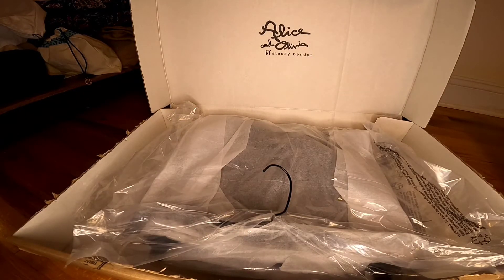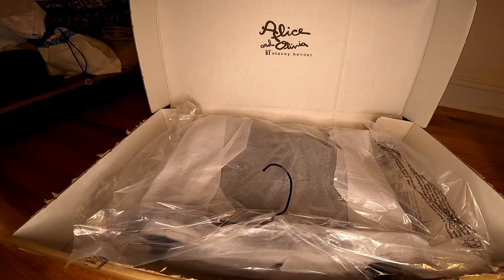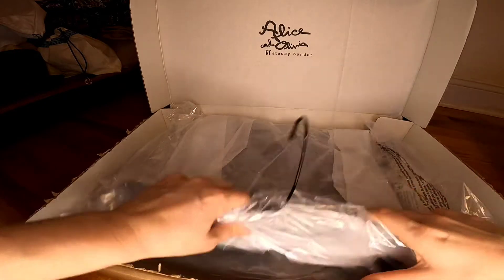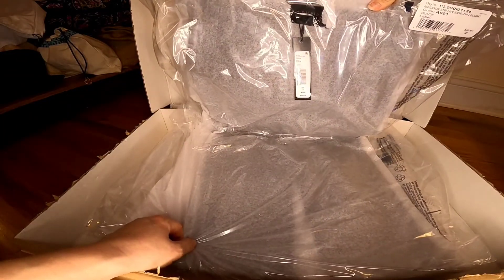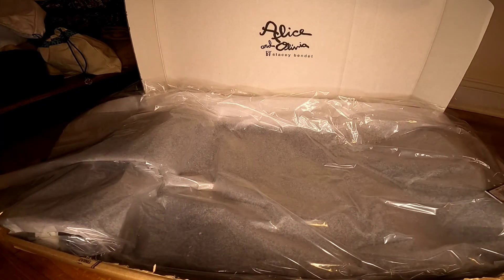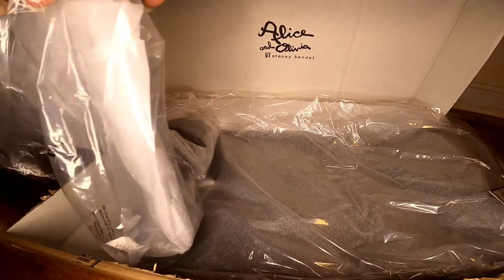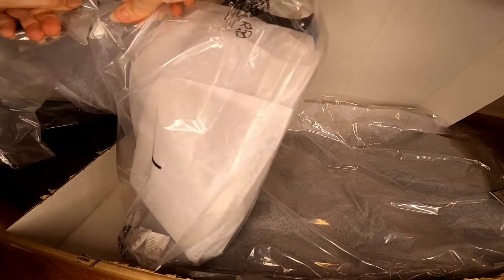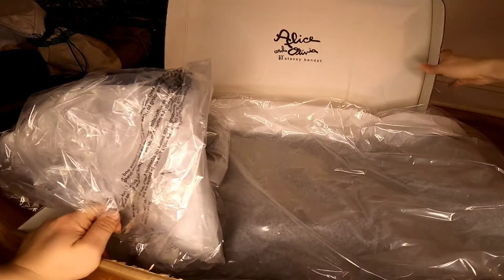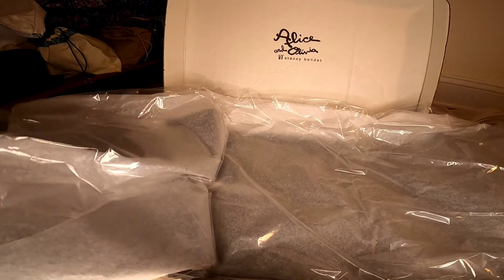The one thing I was concerned about was that this was a final sale — no exchanges or returns. All sizes were available and I was deciding between size 0 and size 2. It took a long time to decide. I went with size 2 just to be safe, since if size 0 didn't fit, I'd be stuck. Size 2 will fit me fine even if it's slightly bigger.